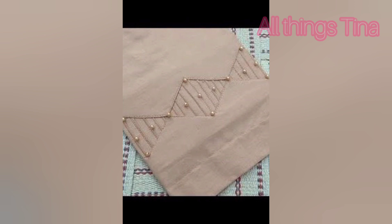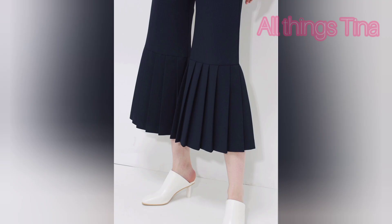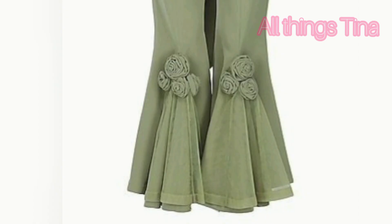These are wearable everywhere — you can wear them anywhere. They are casual and very beautiful. This one is beautiful, very stylish. This one is also very nice, simple and yet very stylish.